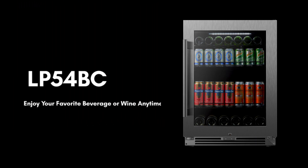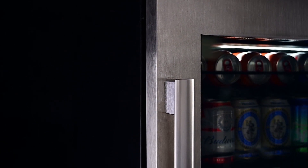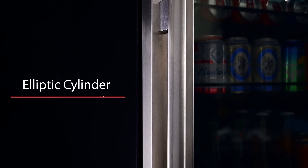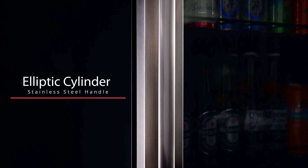The Lanbopro LP 54 BC Beverage Center is expertly designed and provides the perfect solution for storing your favorite beverages to enjoy anytime. The smooth contemporary design and the seamless stainless steel door frame and handle is the perfect complement to your home decor.